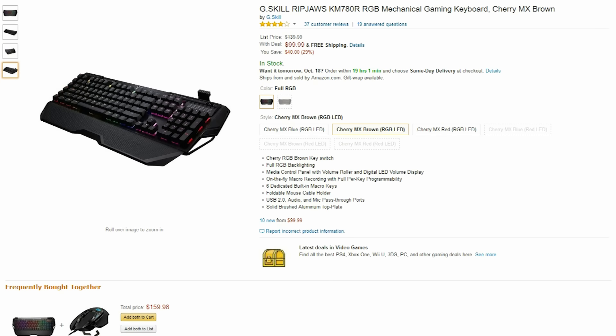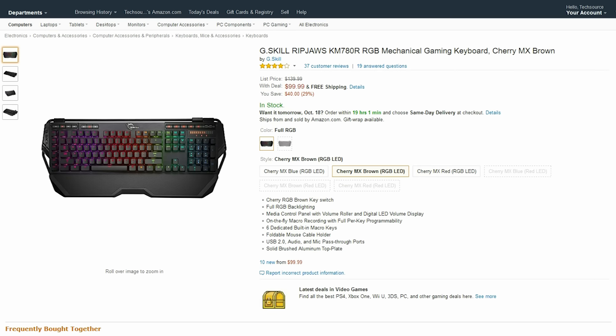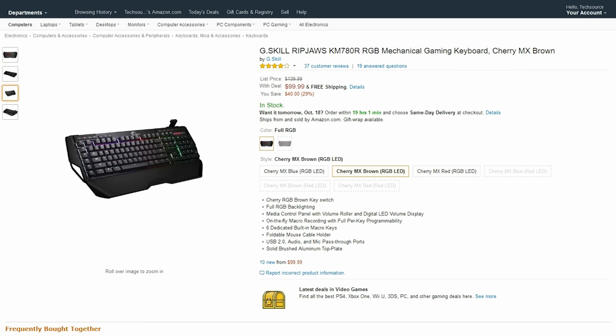G-Skill has a deal right now on their mechanical keyboard. You can save $40 right now on this wonderful RGB mechanical keyboard.